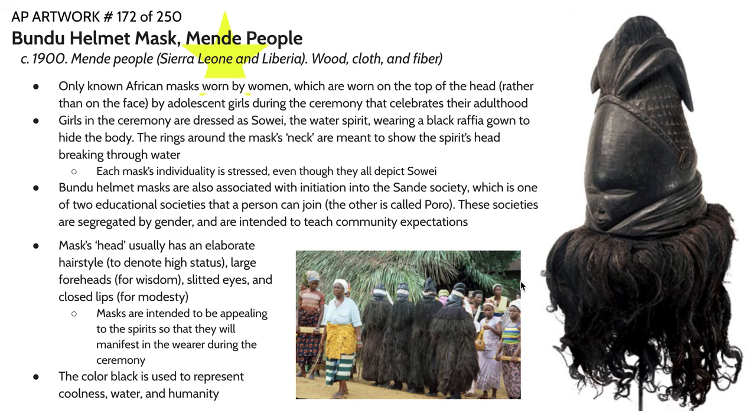Bundu helmet masks are also associated with initiation into the Sande society, which is one of two educational societies segregated by gender that a person can join within the Mende community. The other is called Poro and it's exclusively for men. These societies are intended to be like a finishing school — they teach community expectations and what a person should aspire to be as a woman or a man within the Mende community. There's also a lot of emphasis, specifically within the Sande society, on medicine and health.